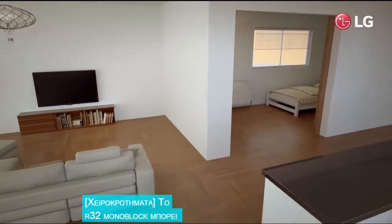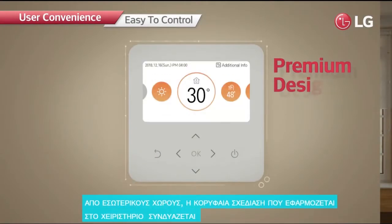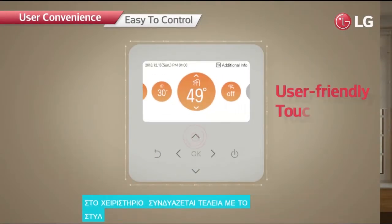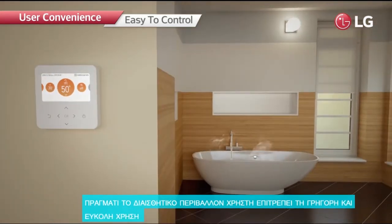The R32 Monoblock can be easily controlled from indoors. The premium design applied on the controller blends perfectly with any interior style, and the intuitive UI allows quick, easy use with a simple touch.